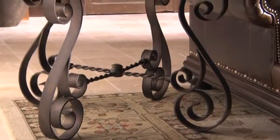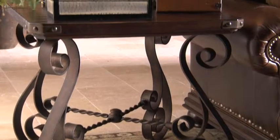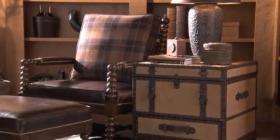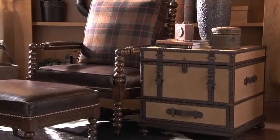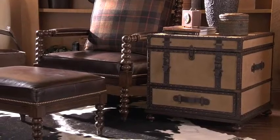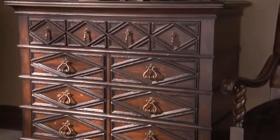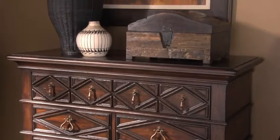Graceful shapes of hand-forged metal enhance the rustic appeal of the Littleton end table. Leather handles and trim add to the authenticity of the fabric-covered Gunnison trunk. And intricate moldings on the Northwood's chest make it a definitive signature piece.